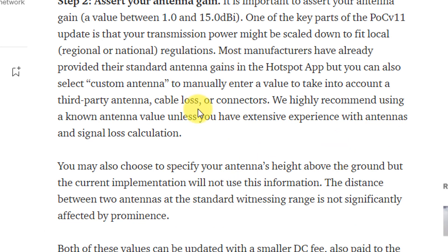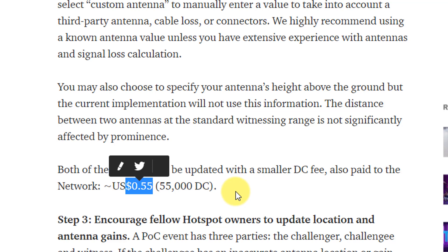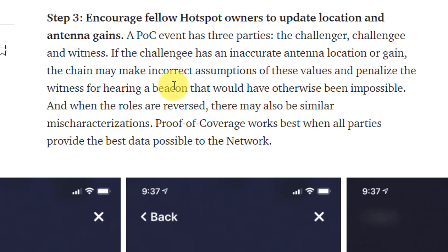Step two, similar to the first, is to assert your antenna gain if it has changed. For example, switching from a stock 4 DBI antenna to a 3 DBI antenna for city use would require updating the app — and this one is cheaper, coming in at around 55 cents. Step three is encouraging other people to also update their location and antenna gains, because if those are incorrect it may impact others. If someone else has it incorrectly set up, it may affect your earnings as a witness of their beacon.